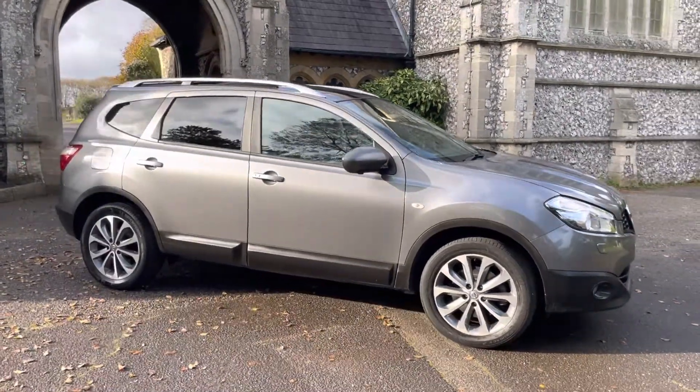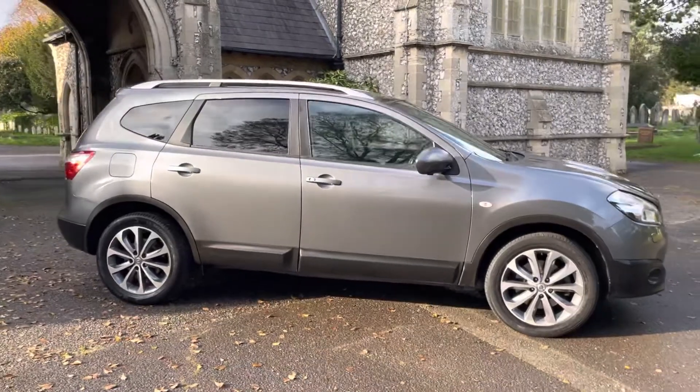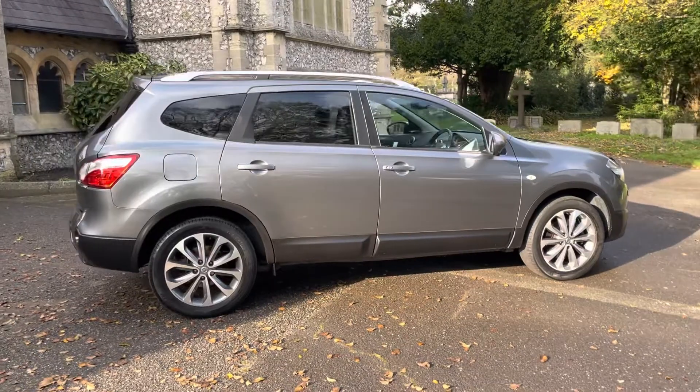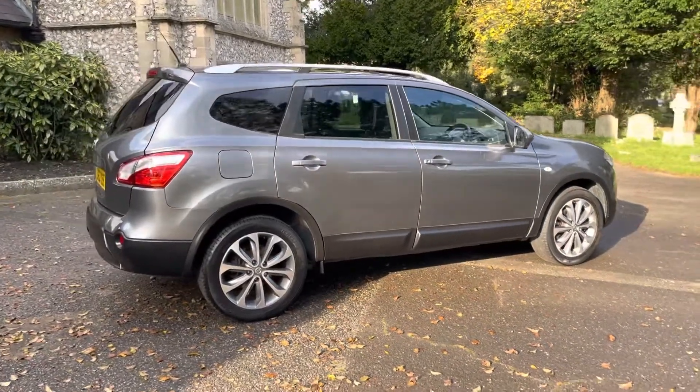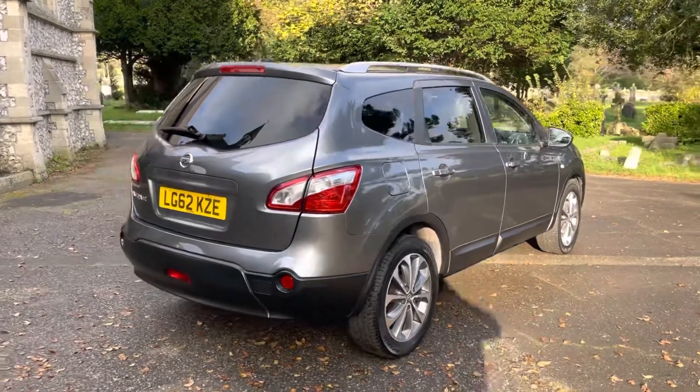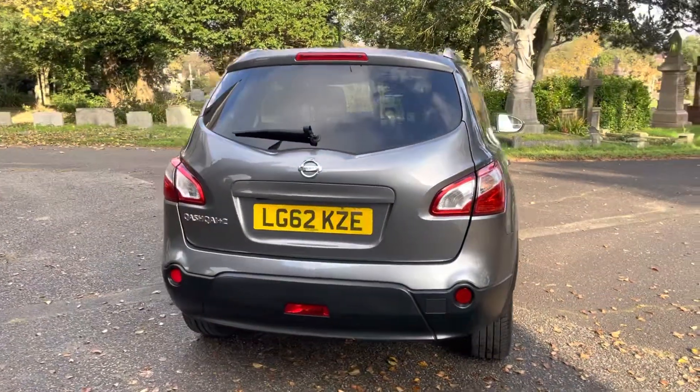Two owners from new, finishing in a beautiful metallic grey with alloy wheels. The car is also finished inside with the optional black leather trim. It comes with full up-to-date service history, having ten services in total, of which nine of them are Nissan main dealer up to 21.